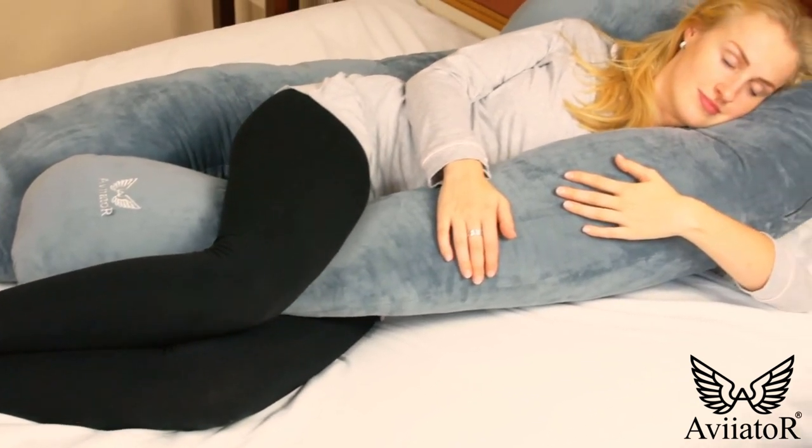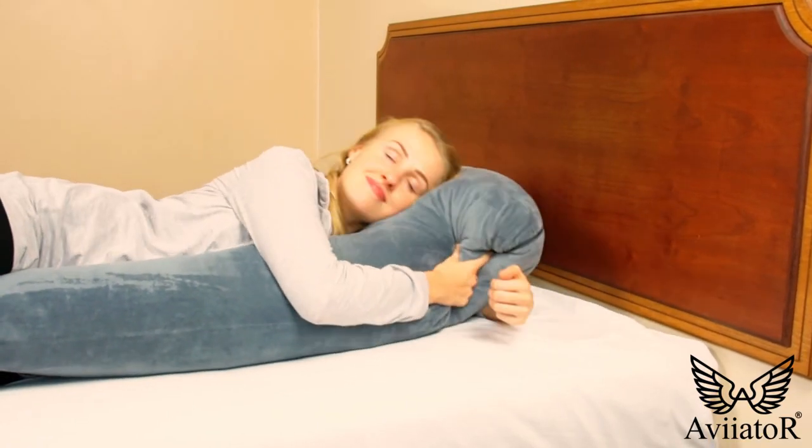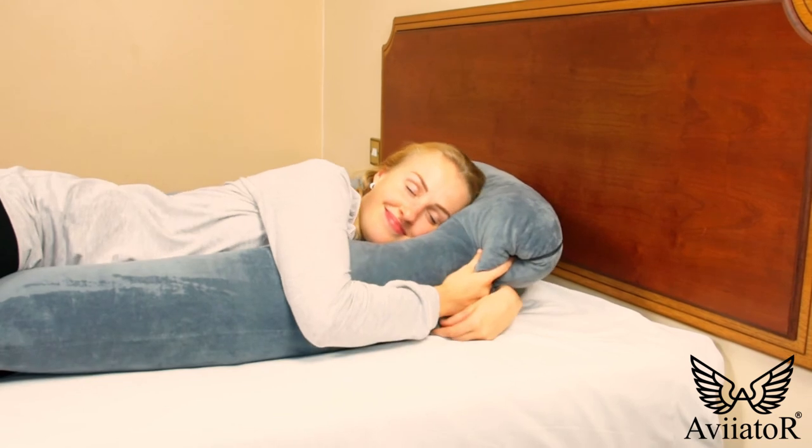Our pillow cover is made from a super soft crystal velvet material which is washable too. Order your Aviator Full Body Pillow today.